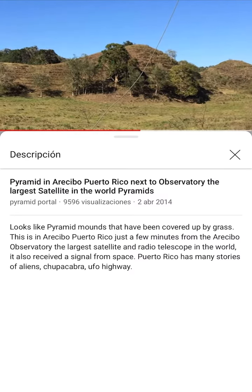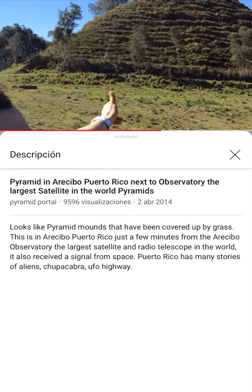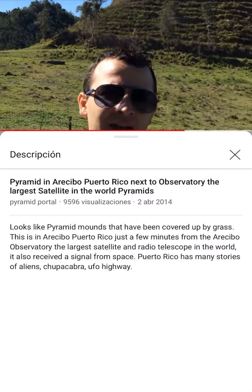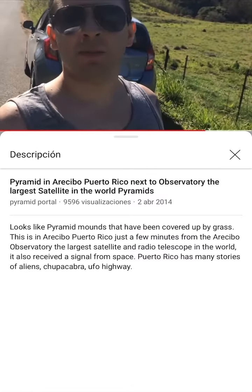Maybe it's just me finding pyramids in everything because I'm into that stuff, but come on, this looks like a pyramid that's been covered up in Puerto Rico. You never know what they've covered up so people don't talk about it or ask questions, but to me it looks like a pyramid. Comment in the box and tell me what you think.